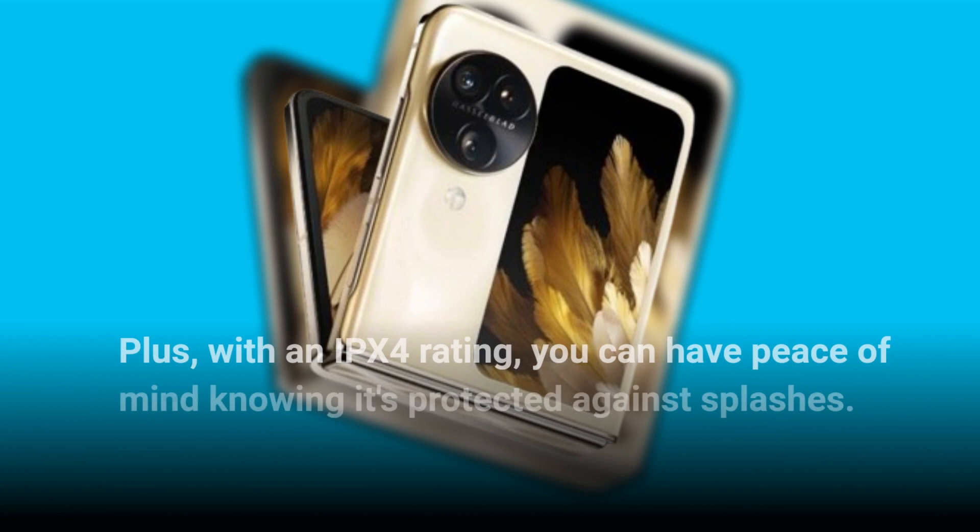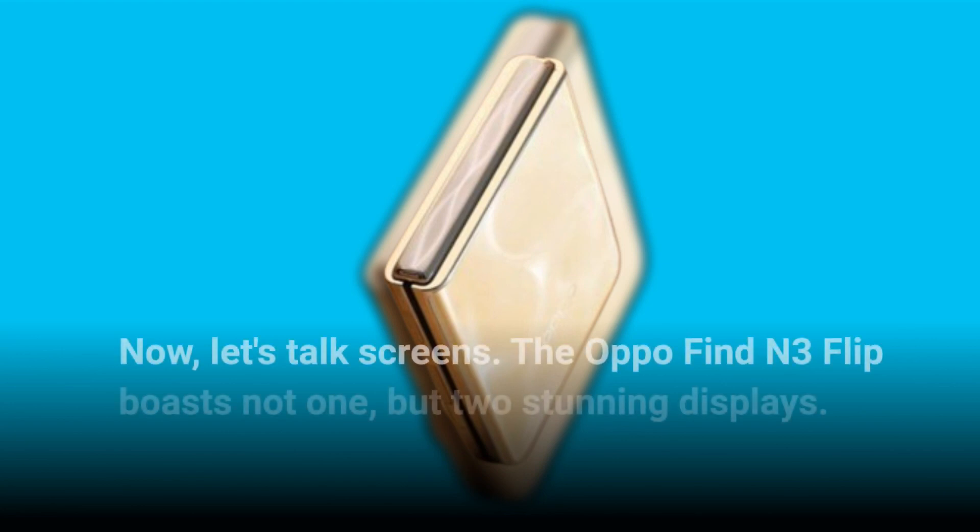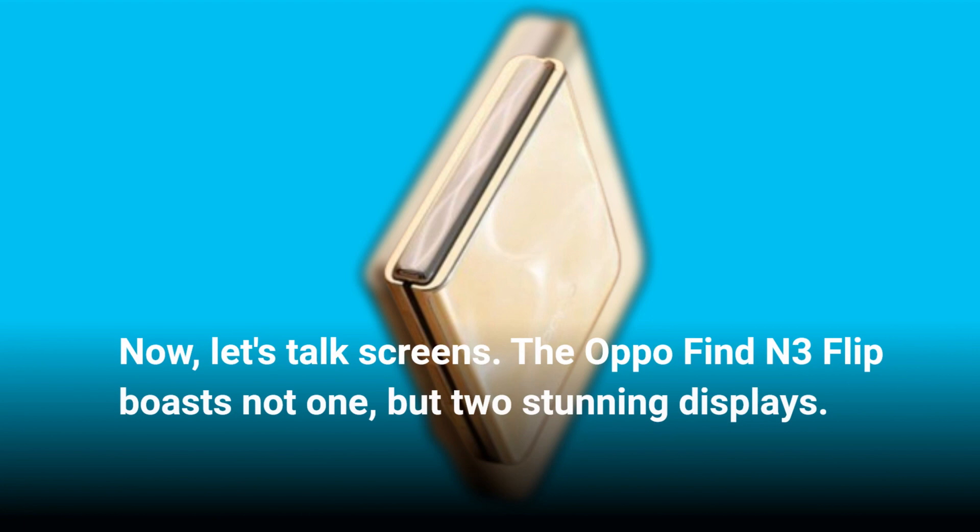Now let's talk screens. The Oppo Find N3 Flip boasts not one but two stunning displays.